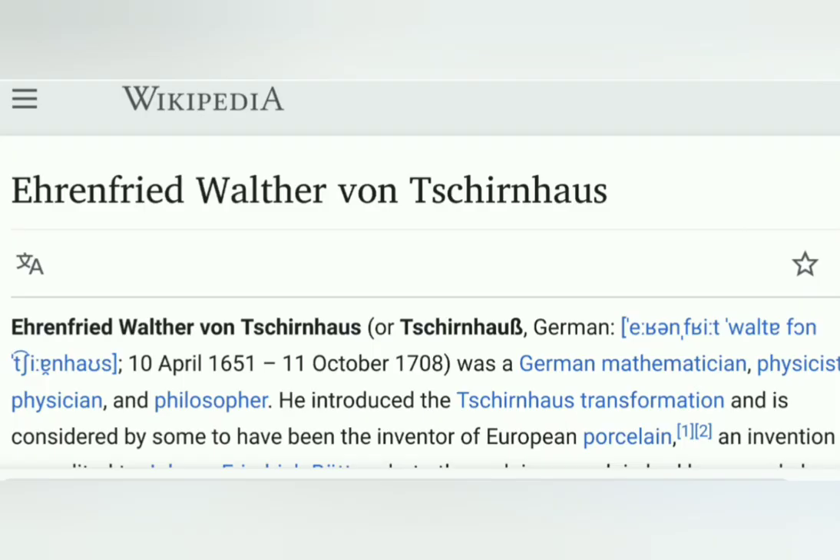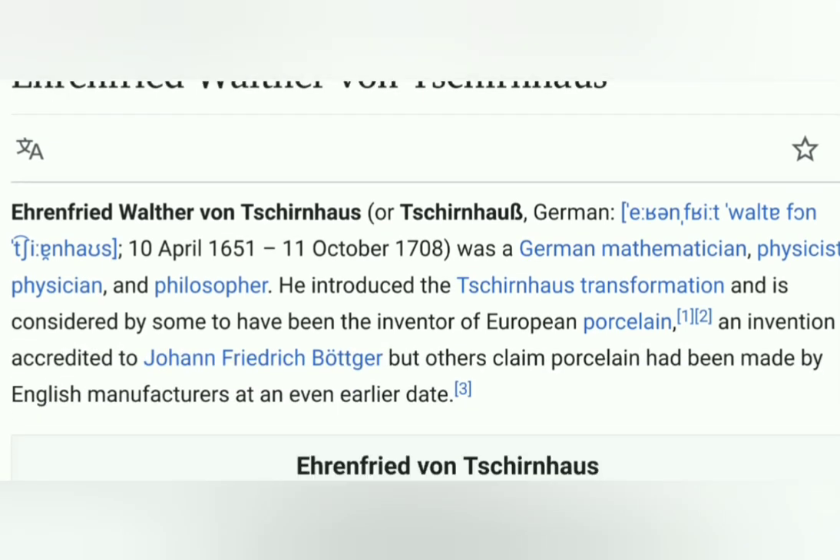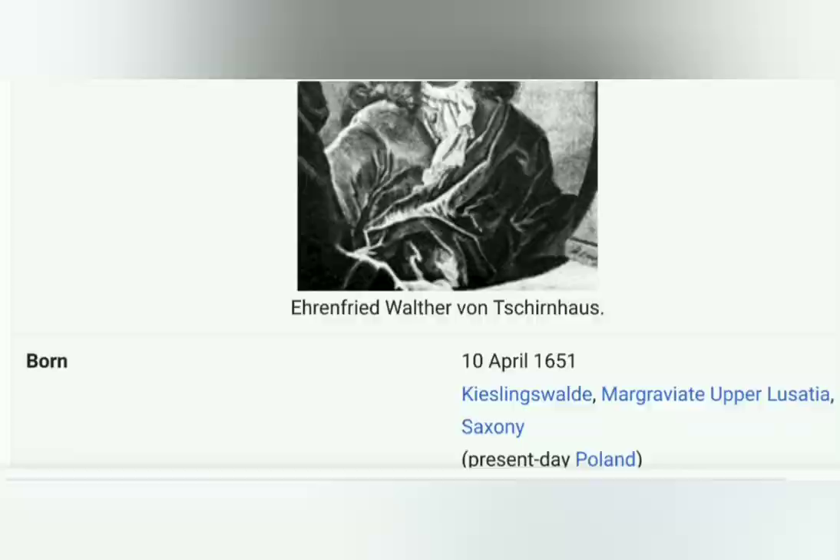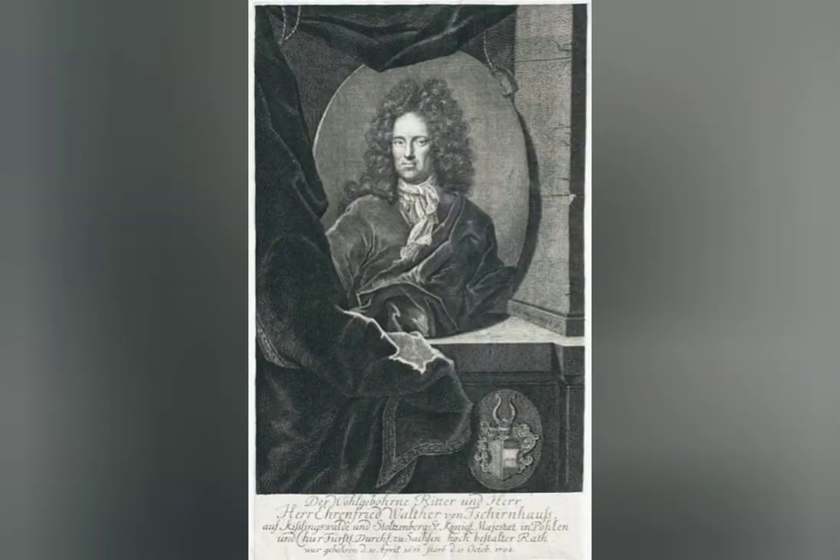Excuse the pronunciation — give me some gold stars if I get it right. Ehrenfried Walther von Tschirnhaus was a German mathematician. He introduced the Tschirnhaus transformation and is considered by some to have been the inventor of European porcelain, an invention long credited to Johann Friedrich Böttger, though others claim porcelain had been made by English manufacturers at an even earlier date. But it's his burning lens experiments we want to concentrate on.